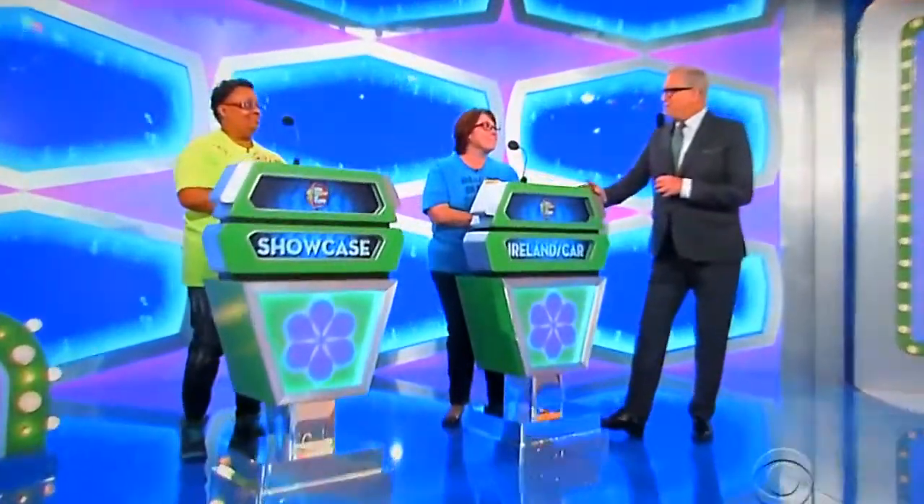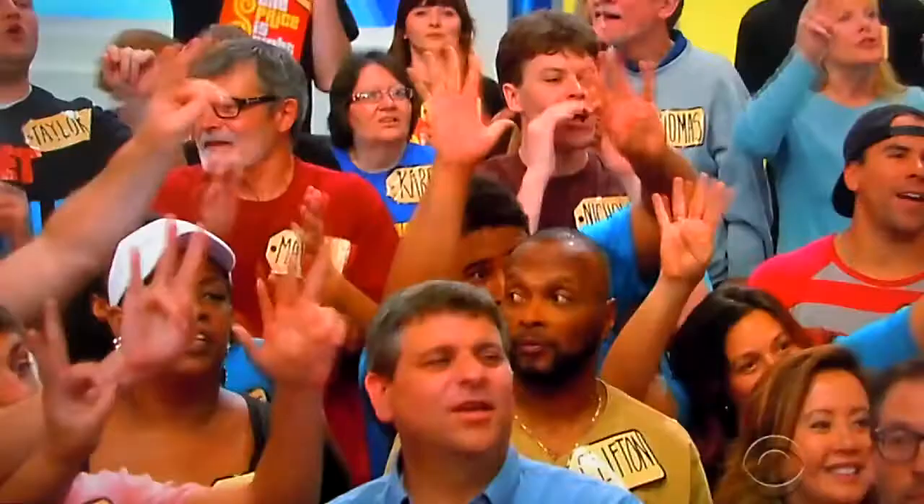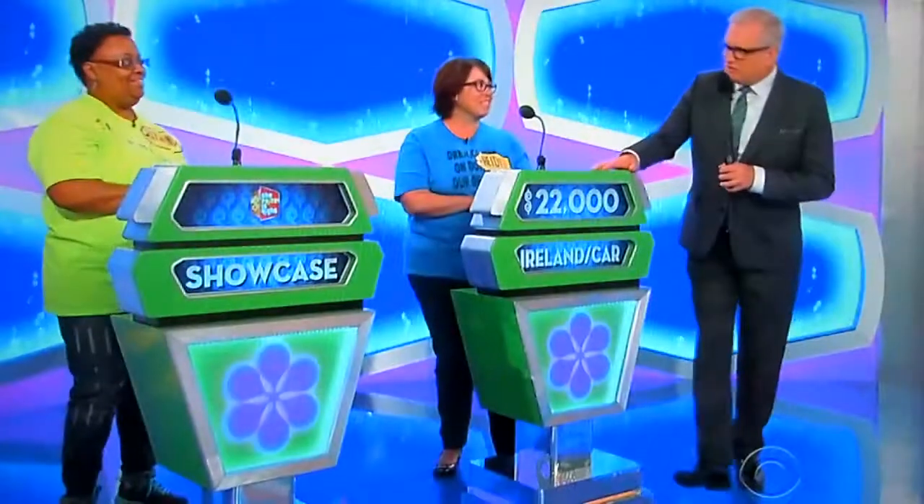Alright, thank you very much. Heidi, do you want to bid on that or pass it on to Rosalyn? I'm gonna bid. You're gonna bid. What do you think? I'm gonna bid $22,000. $22,000. Good luck to you, $22,000.